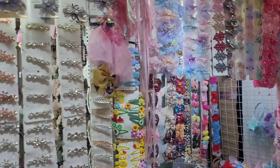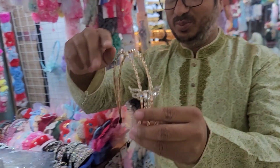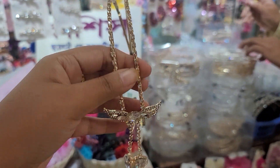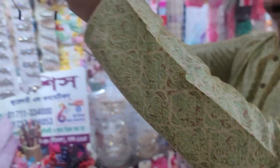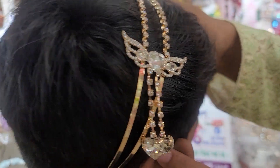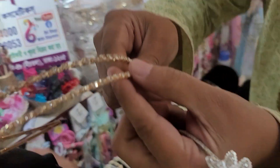Assalamualaikum. This is the side. This is one of the very beautiful designs. The beautiful butterfly is one, but it is beautiful. And the very small one is at the bottom.